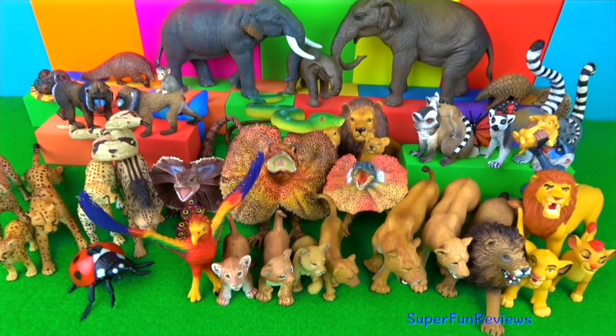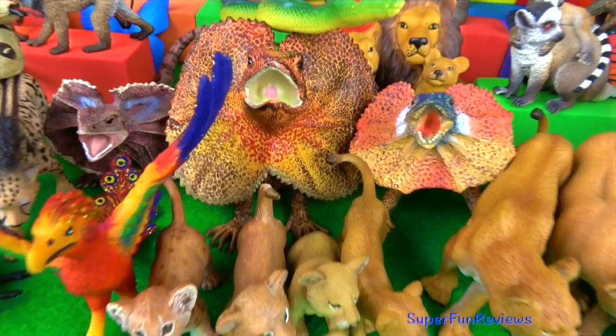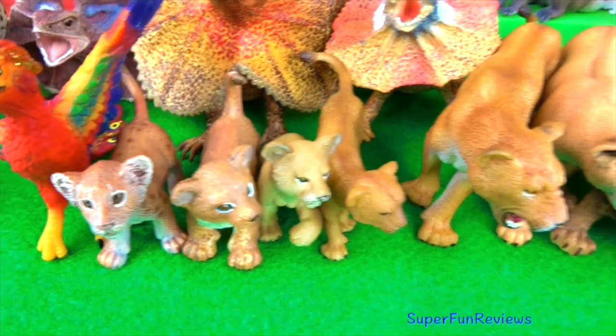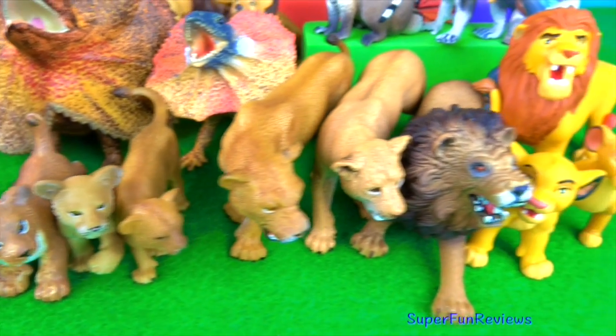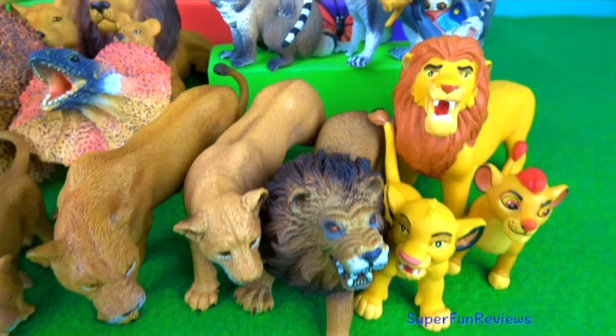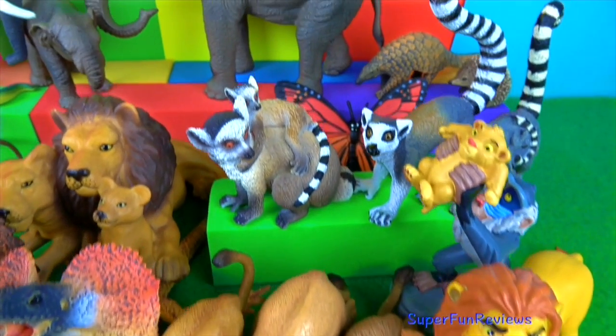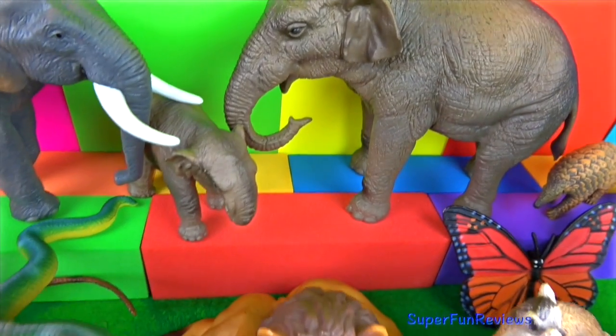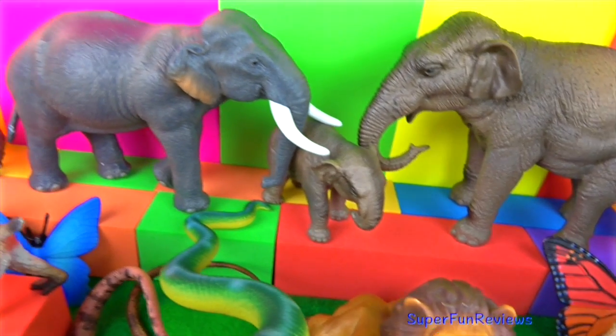Hi, it's Kerri. Lots of amazing wild animals today and a fun ending. Give a thumbs up if you like wild animals. Please subscribe and share my videos with your friends. Can you tell me how many snakes are in today's video and what type of snakes they are?